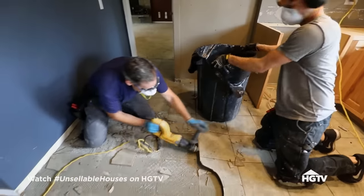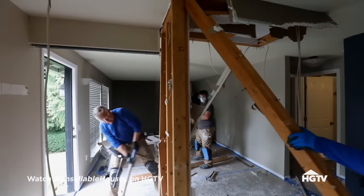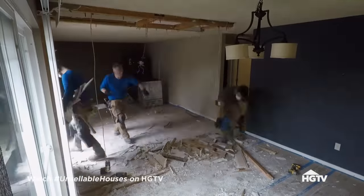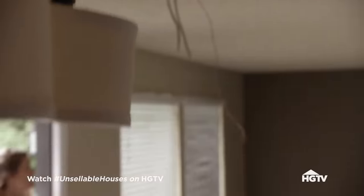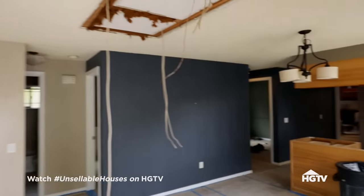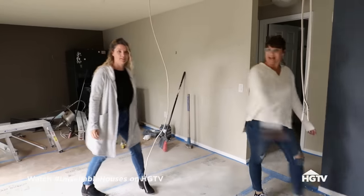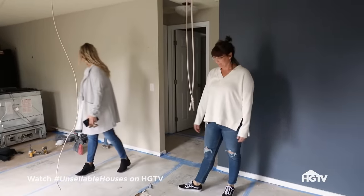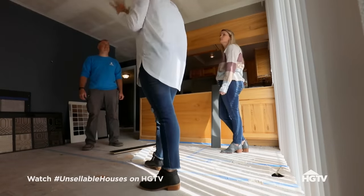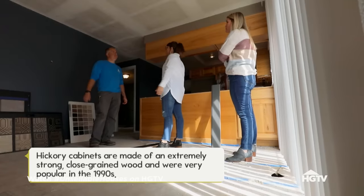Jeff and his team are starting the demo in the kitchen where we're making the biggest changes. I think taking down the wall between the kitchen and the living room is going to make a huge difference. Oh wow, this looks so good — that makes a huge difference. Look at all the natural light we've got now. The cabinets are a little older — hickory gets a little dated. How could we make it a little more unique and modern?